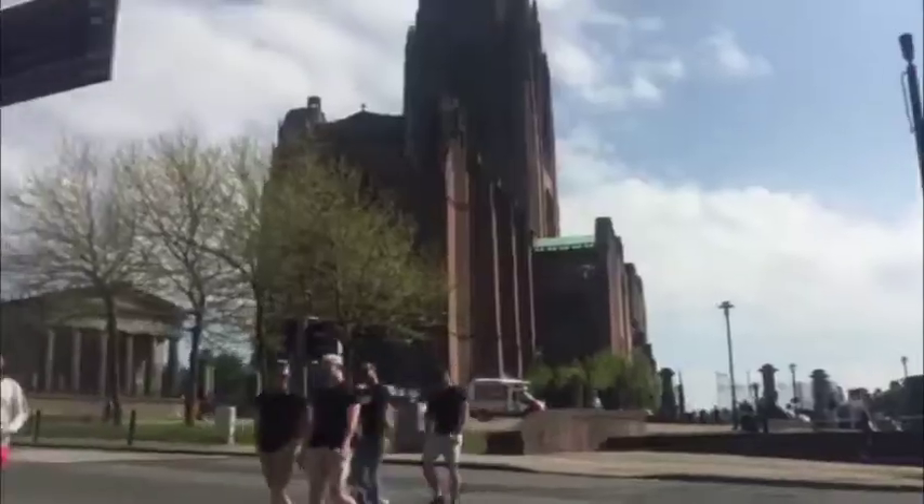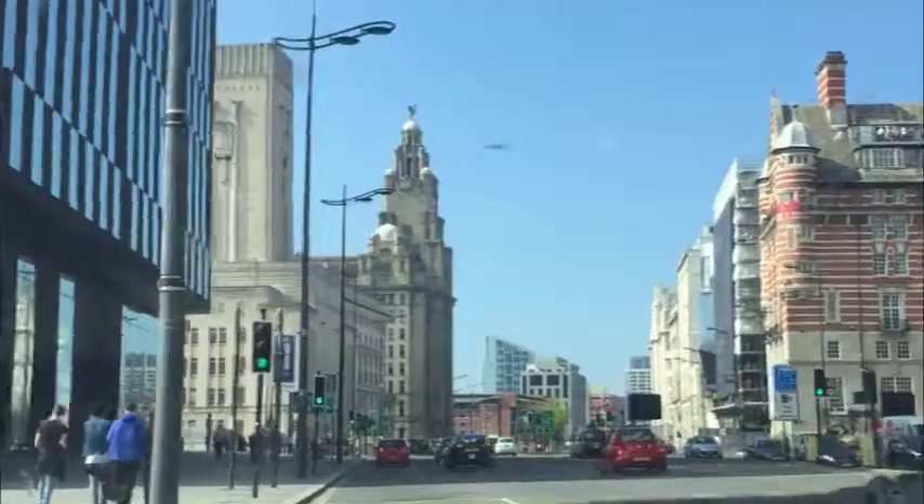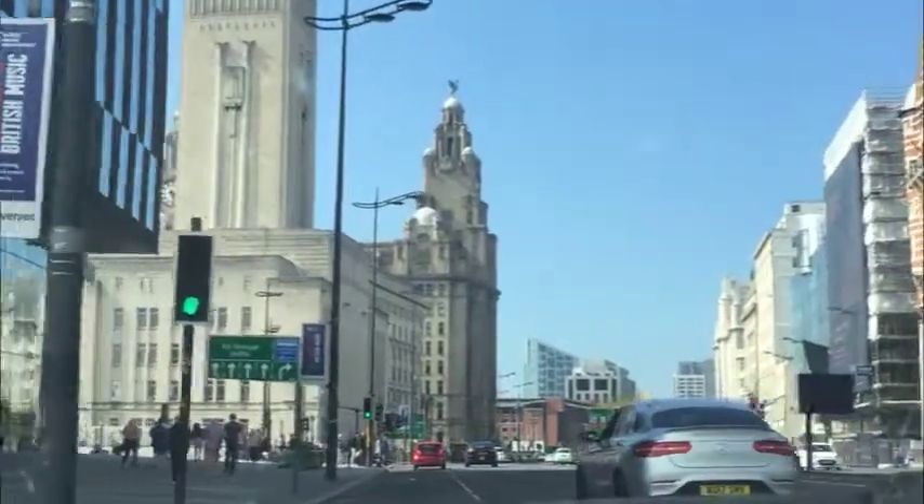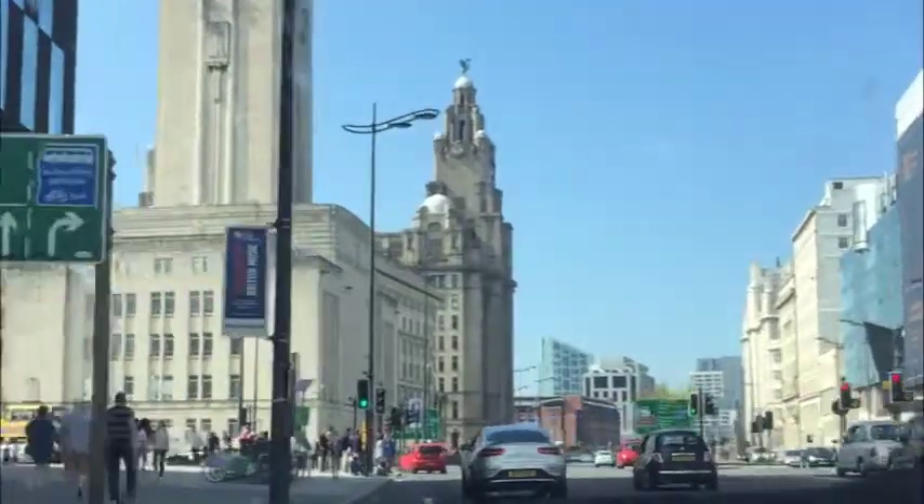Right, today we're off to Liverpool to see the LIVA building. We arrived in Liverpool to amazing blue skies. The dogs had been brilliant the whole journey and as we arrived they were ready to explore.